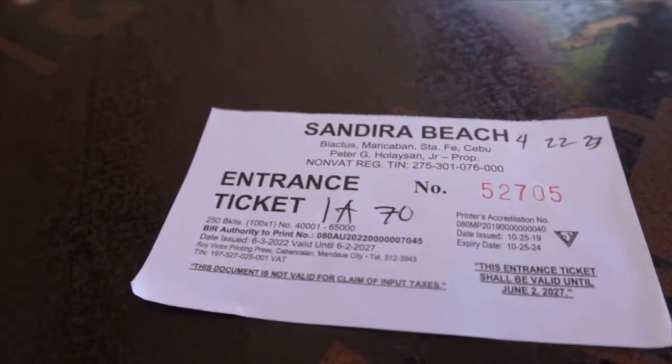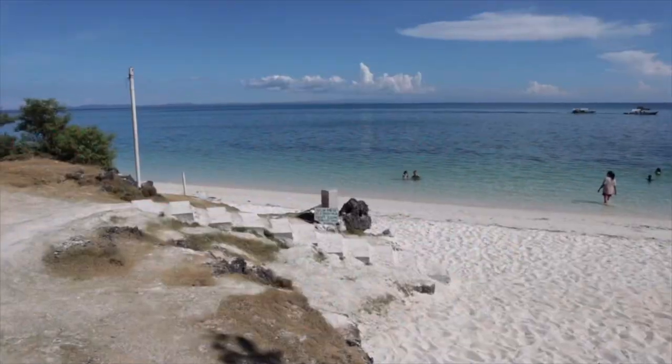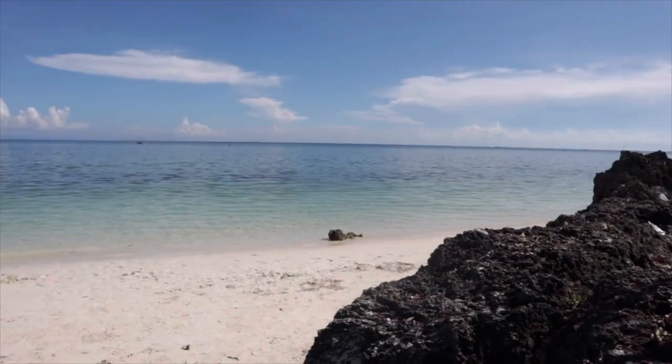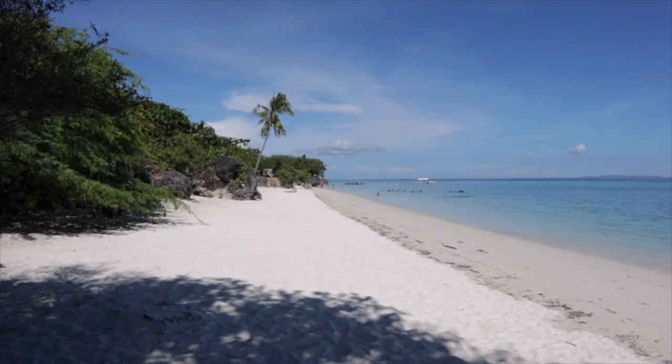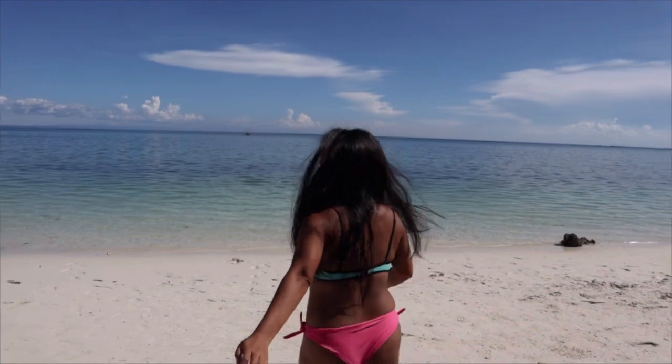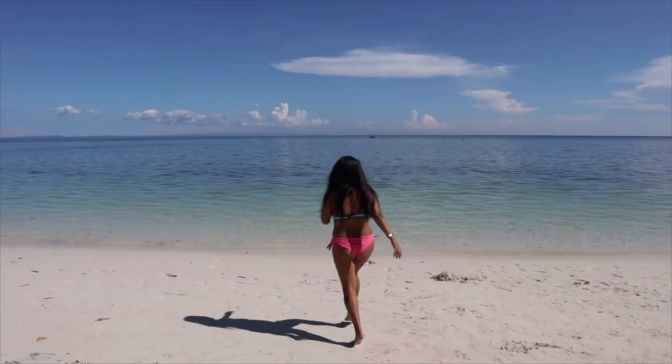We have arrived at Sandera Beach, also called Paradise Beach. The entrance is 70 pesos, and this is the place where I spent most of my time. We only had a half-day tour since we started at around 1 PM.